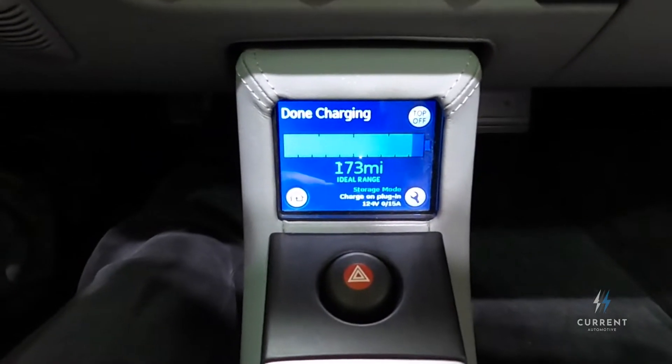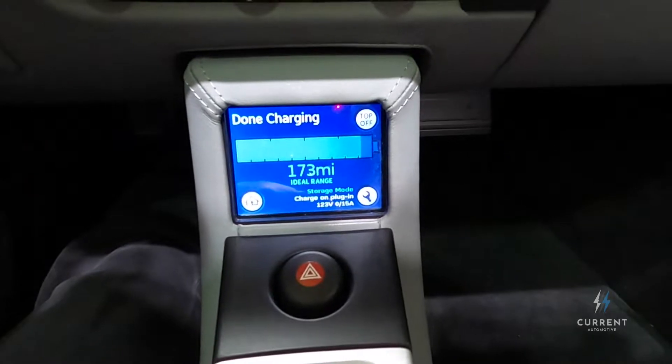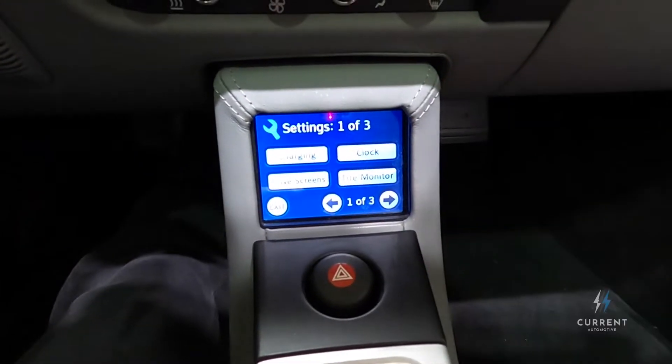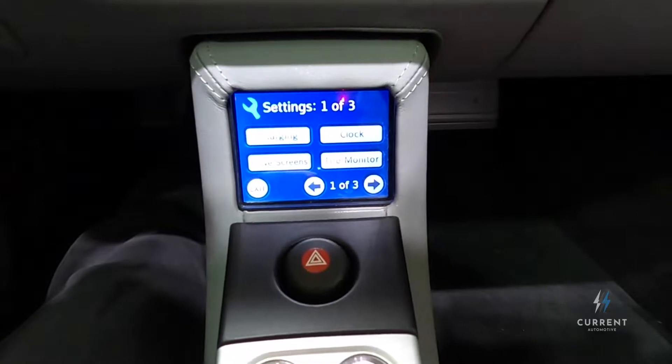So here you have what's called the VDS — the Vehicle Display Screen — and it gives you information about charging, service, and other parameters of the car. The first screen shows us charging, clock, drive screens, and tire monitor.